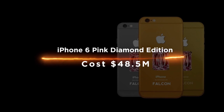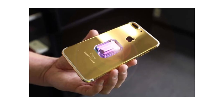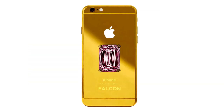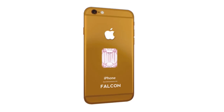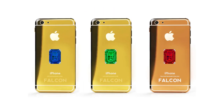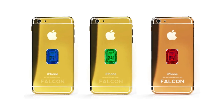iPhone 6 Pink Diamond Edition costs $48.5 million. The Falcon Supernova iPhone 6 Pink Diamond Edition is made from pink diamonds and comes with a sapphire crystal glass back cover, making it look like it's worth more than $50 million. The phone also has a 32GB memory storage capacity, which can store thousands of photos and videos without any problem.